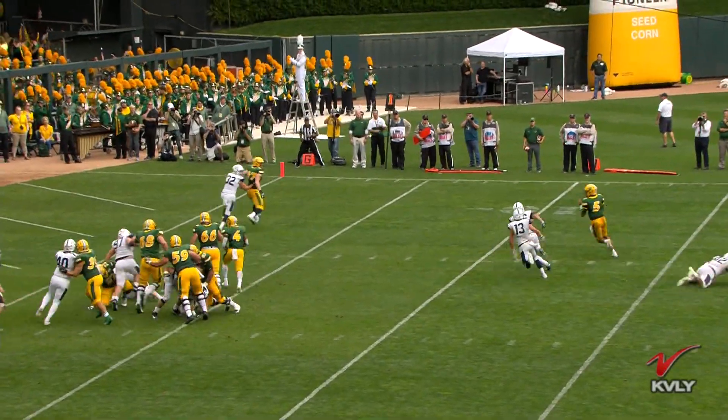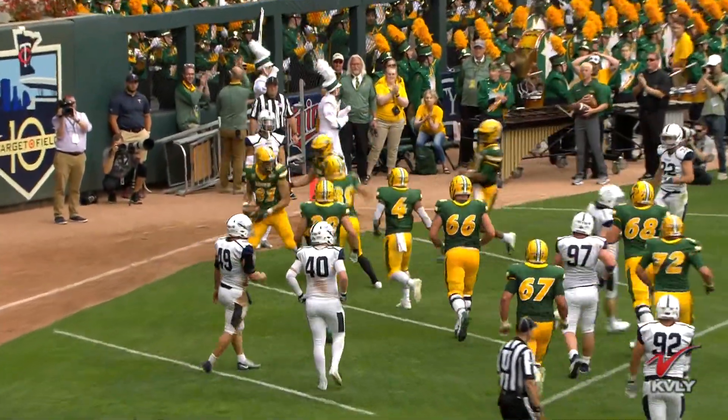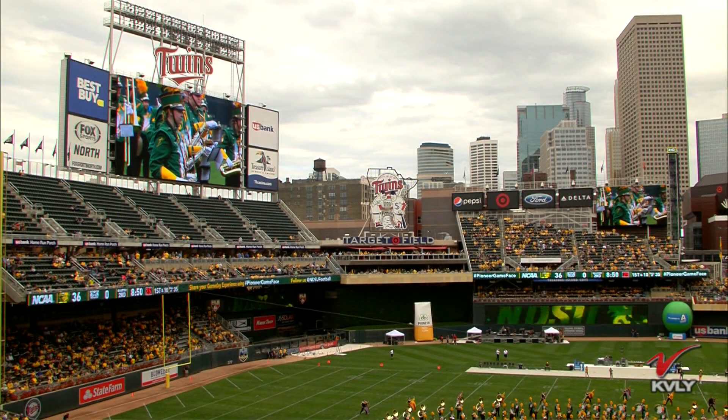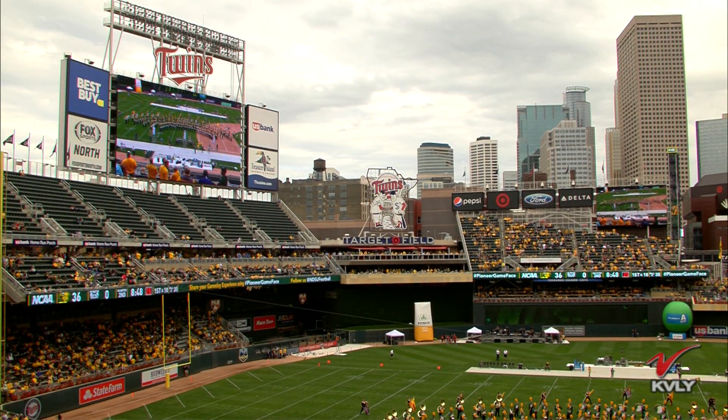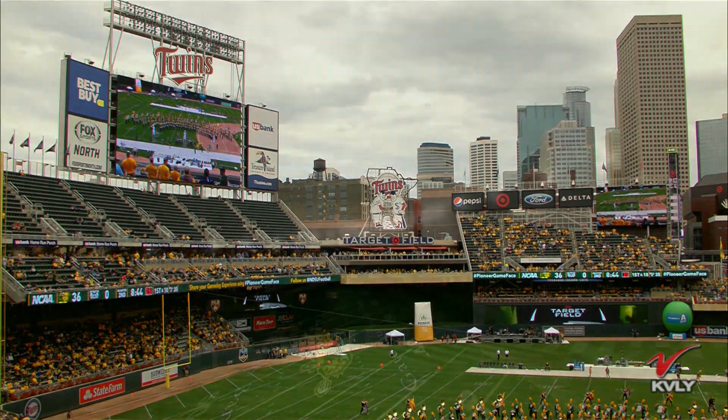And another sign-in. This is ability right here — Trey Lance getting outside and finding the open guy, finds Babich once again. NDSU leading 36-0 there at the half. We'll look at our halftime stats brought to you by North Dakota certified seed producers after the break. An exciting first half for NDSU football — we'll be back with more on your ProSeed Halftime Report.